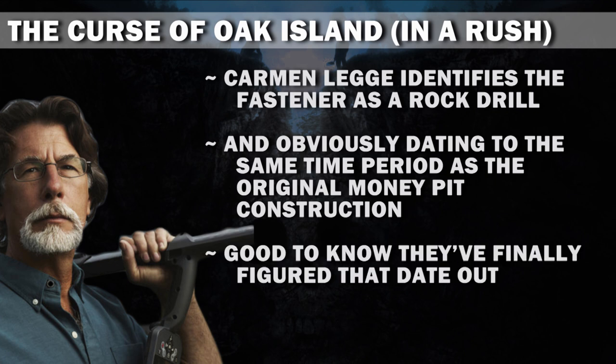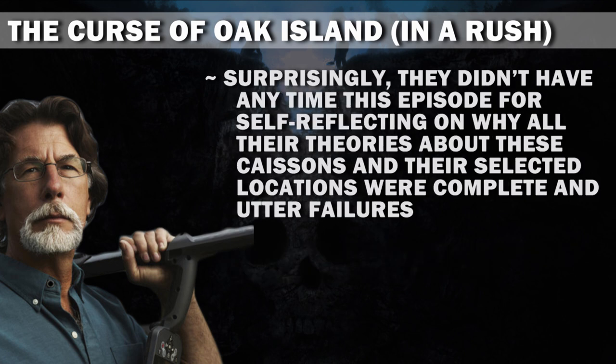Good to know they finally figured that date out. Surprisingly, they didn't have any time this episode for self-reflecting on why all their theories about these caissons and their selected locations were complete and utter failures. Maybe next year.